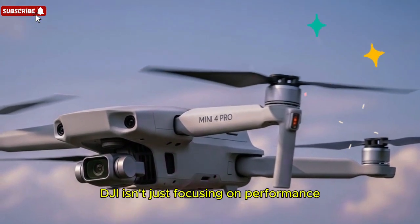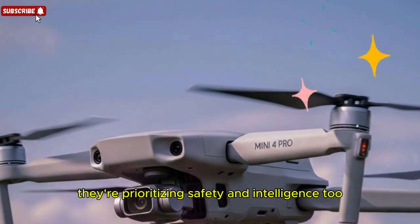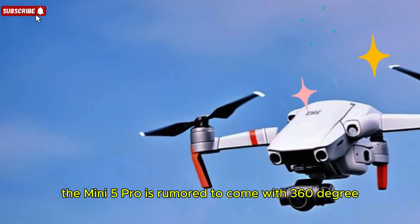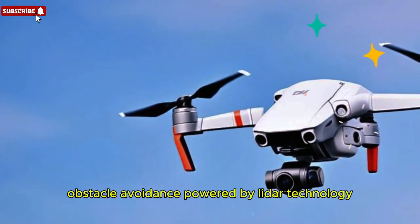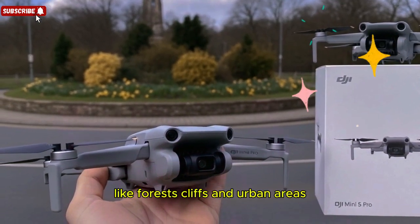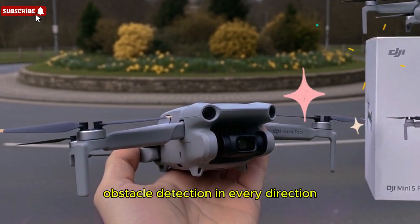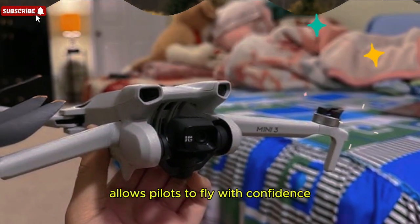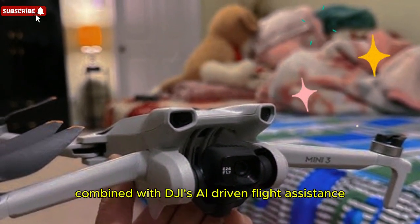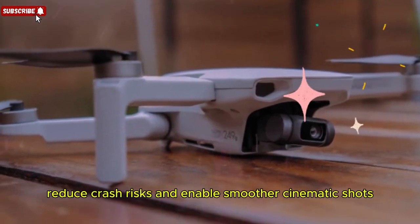Safety and obstacle avoidance — DJI isn't just focusing on performance; they're prioritizing safety and intelligence too. The Mini 5 Pro is rumored to come with 360-degree obstacle avoidance powered by LiDAR technology. This ensures safer navigation through complex environments like forests, cliffs, and urban areas. Obstacle detection in every direction allows pilots to fly with confidence, even in challenging conditions. Combined with DJI's AI-driven flight assistance, this drone will make smarter flight paths, reduce crash risks, and enable smoother cinematic shots.